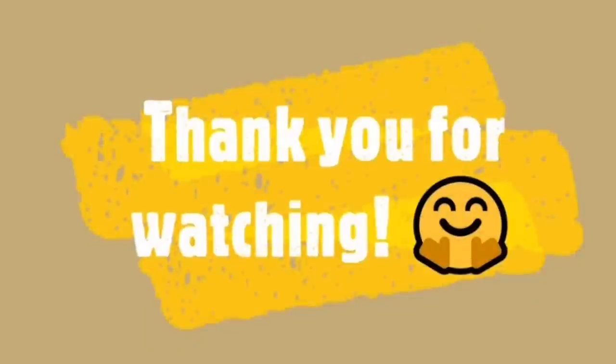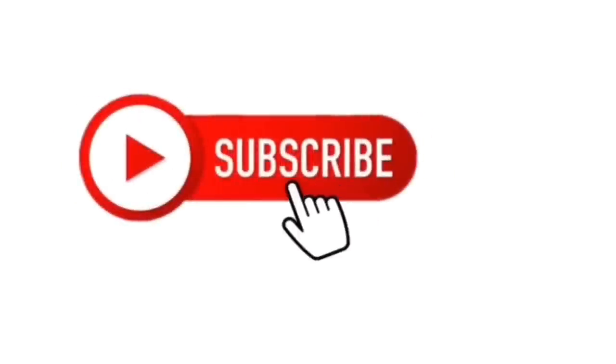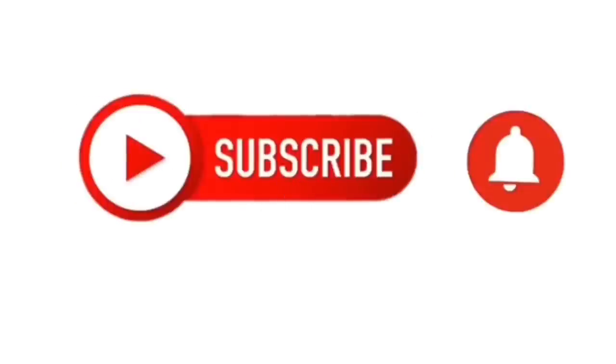That's going to do it for this Dollar Tree walkthrough. Hope you all enjoyed. Thank you so much for watching, and until the next video, stay blessed, my friends. I love each and every one of you.